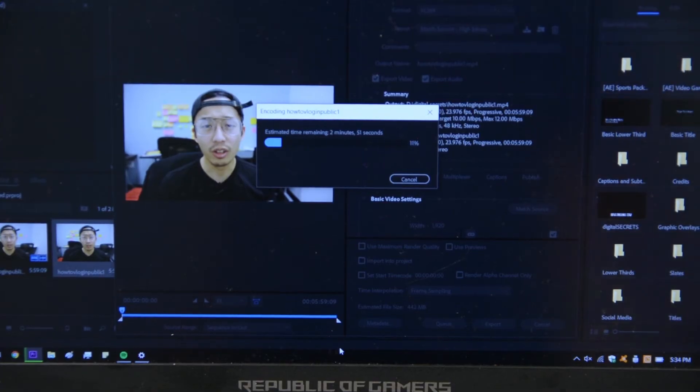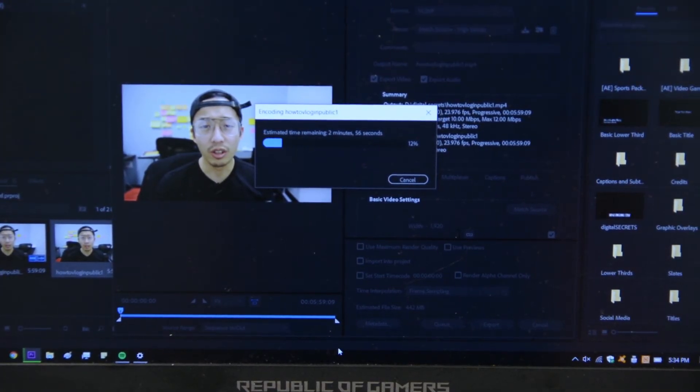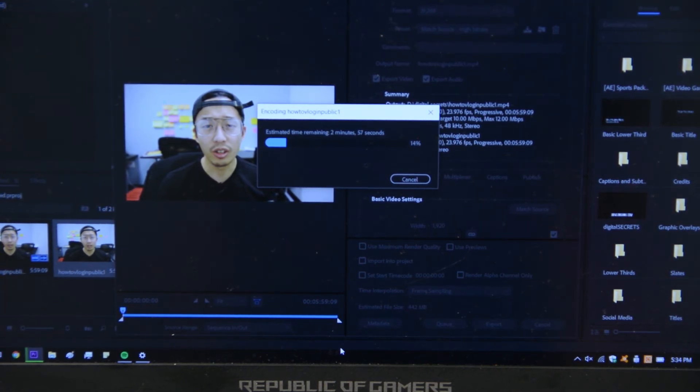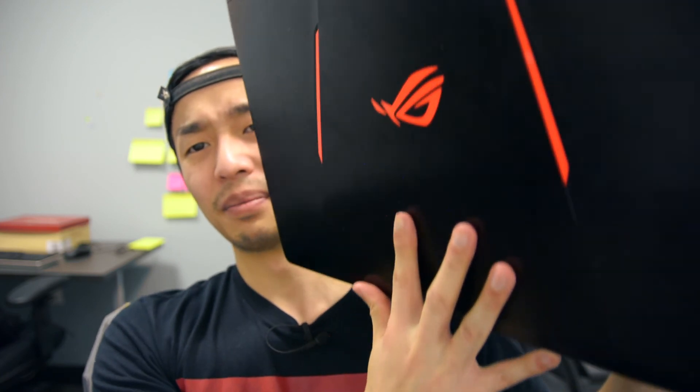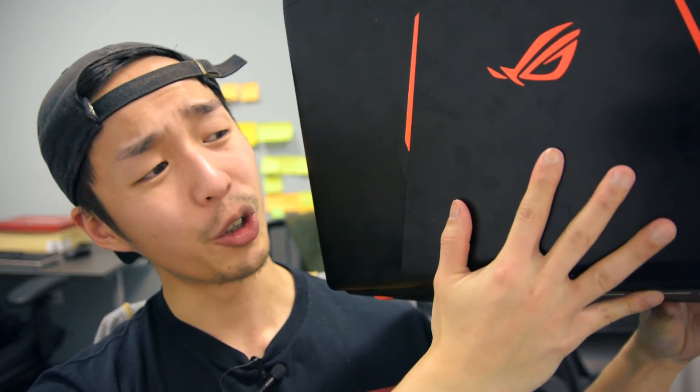I would not bring it with me to travel, but I dug my own grave and bought this laptop, and it is currently my primary laptop for video editing. When it comes to gaming, I would definitely say this is a beast of a gaming laptop made specifically for that — hence the name Asus ROG, Republic of Gamers. I have a love-hate relationship with this laptop. It's treated me well, but there are definitely better alternatives out there.